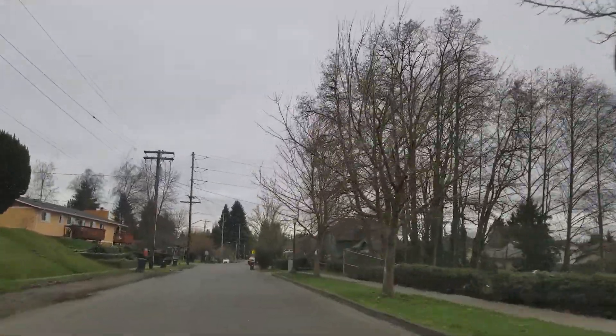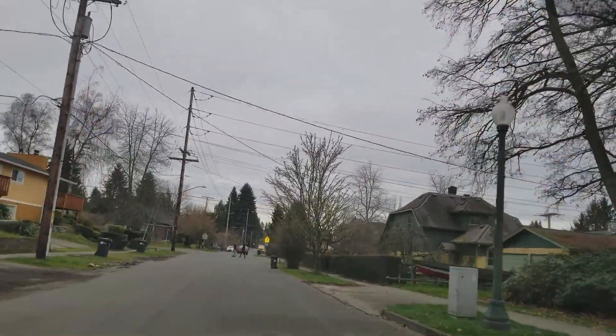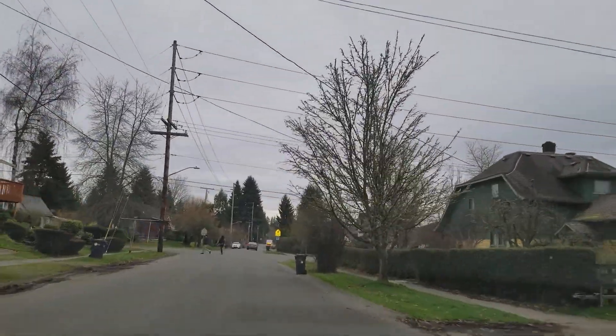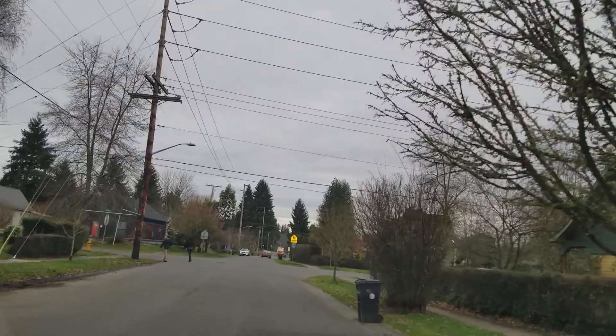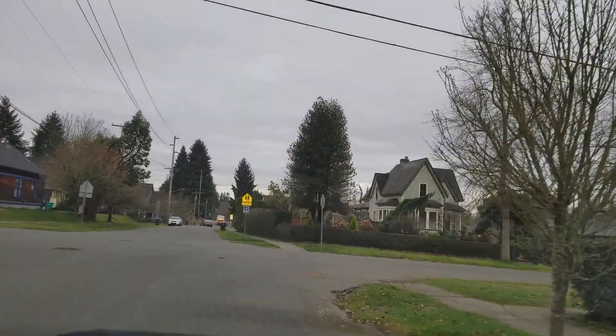Take good care, everyone. Stay safe out there. I want to end this on a positive note — hopefully it is. Here's a really sweet house.